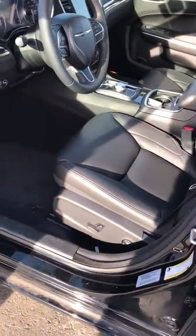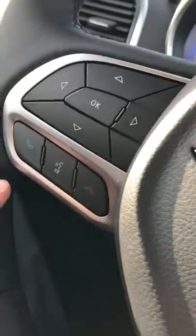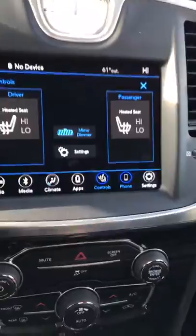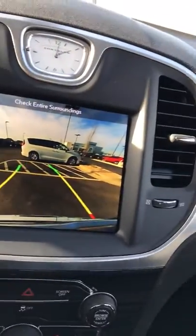Inside the vehicle, of course, you can see it has the black leather seating. The power driver seat — it has the Bluetooth right here, you can do your hands-free calling. It has the heated seats and the dual climate control. If I put it on the electronic rotary shifter, now you can see it has the backup camera.